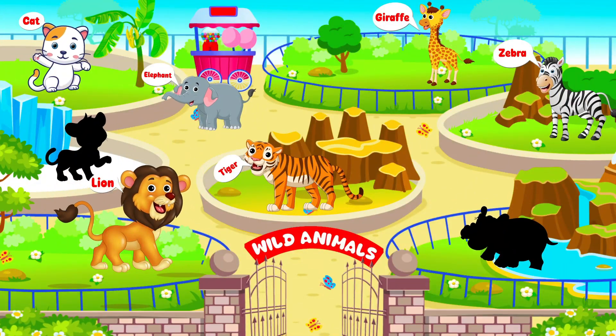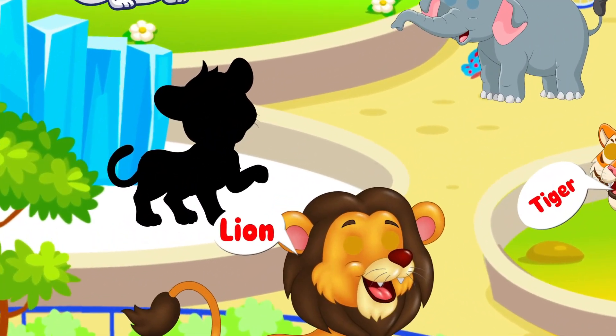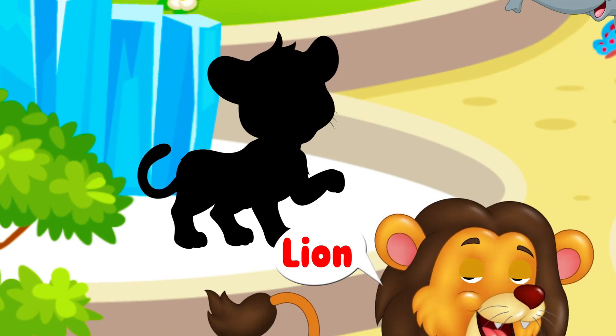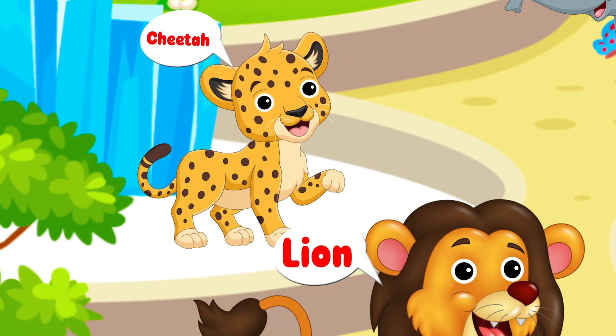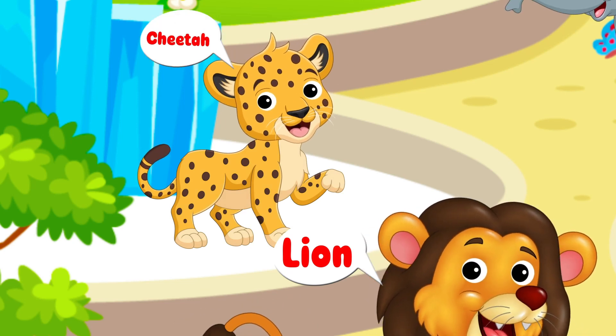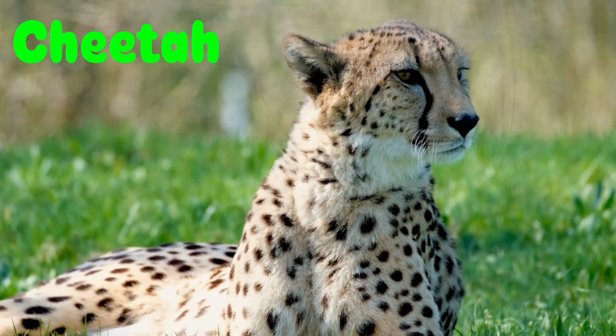This animal has tear marks on its face and unique spots on its body. It's a cheetah!